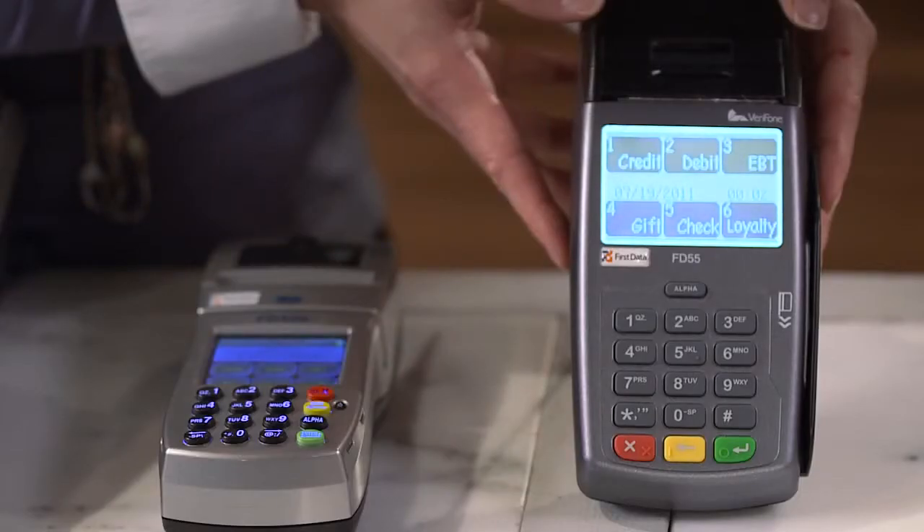The FD55 is a good, basic model — compact and reliable — with all the verification, security, and connectivity features you need. It's ideal for low- to mid-volume businesses that need full-service processing at the lowest possible price.